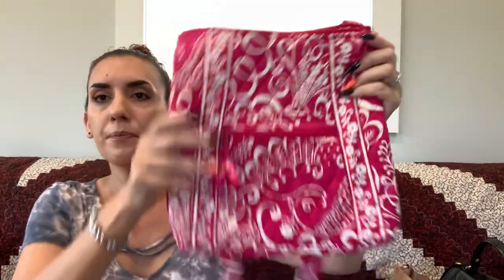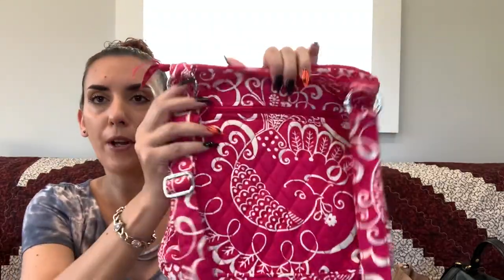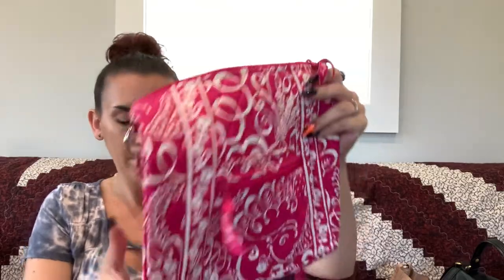Next we had the Vera pink and white crossbody — or it can be adjusted to a shoulder bag. It has a zipper pocket, slip pocket, and a zipper on the back. It was in excellent condition, with a zipper closure and contrast interior with a slip pocket. We're dropping this one to $25.